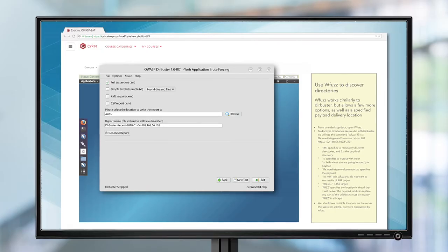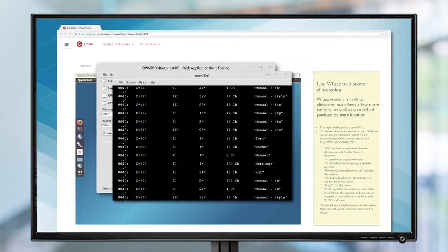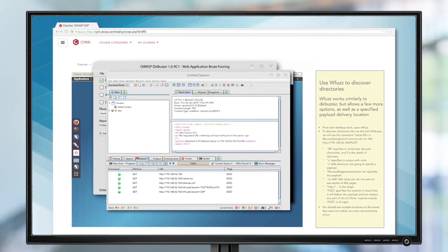Siren sets a new standard for cybersecurity training. Innovative in design. Quick to set up and administer. Low in cost. And user-friendly. Siren has been engineered to challenge and sharpen the skills of even the most experienced IT professionals.